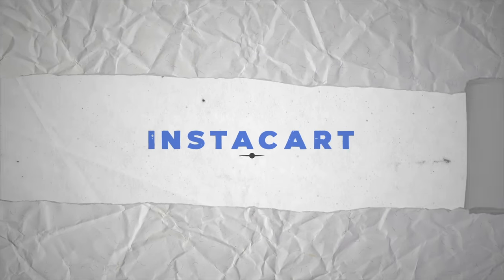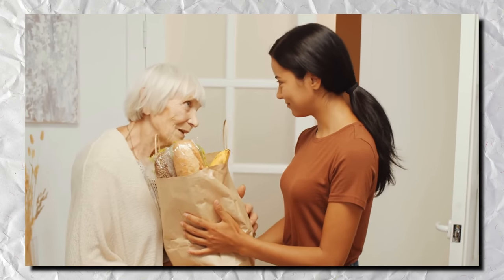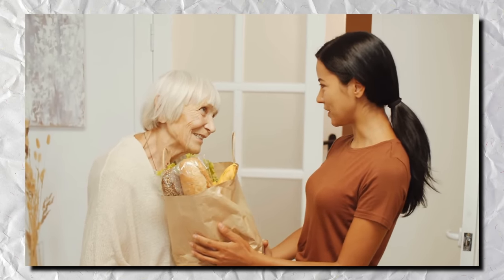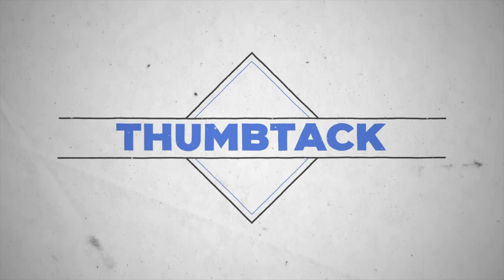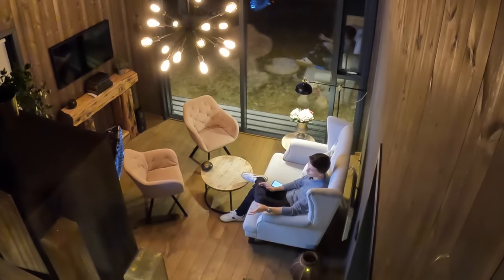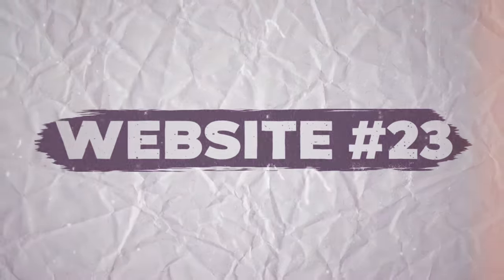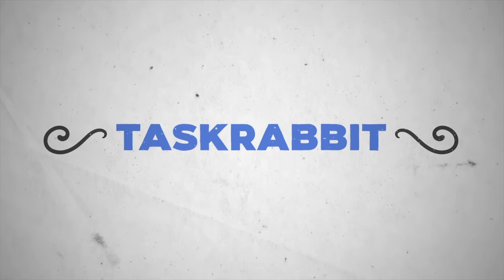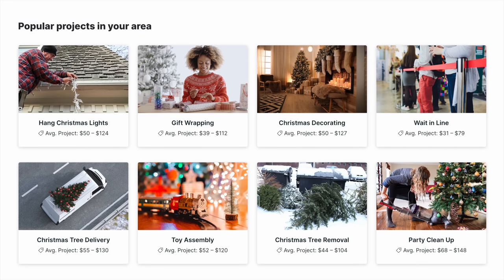Website number 21 is Instacart, which is just like the other delivery services except you're delivering groceries from grocery stores instead of from restaurants. Website number 22 is Thumbtack, where you complete local jobs to earn money — I've personally paid people on Thumbtack to take pictures for my personal brand, paint my house, and even get a haircut. If Thumbtack isn't in your area, check out website number 23, TaskRabbit, which is available in a bunch more areas and is also great for doing small local gigs for people.